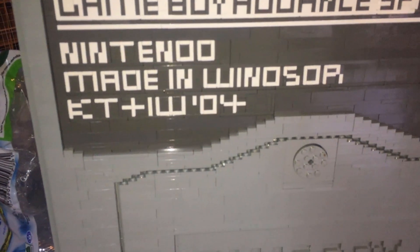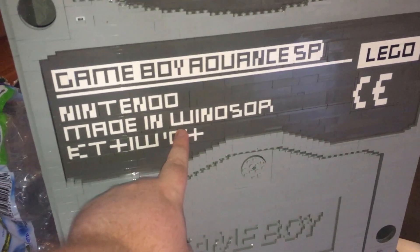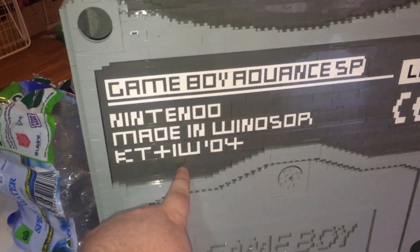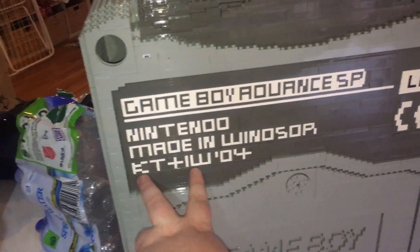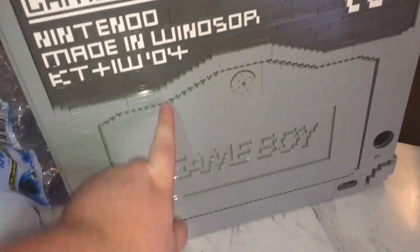Made in Windsor. I know Windsor is where the Lego company is from. KT plus IW04 — I'm assuming that's someone's name. And the Game Boy Advance came out in 2003.